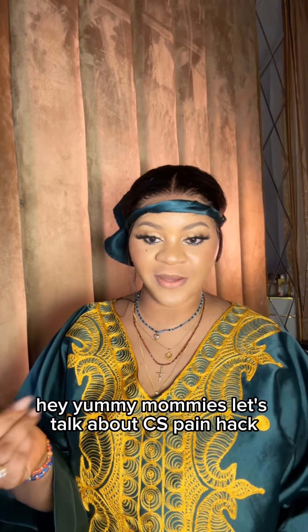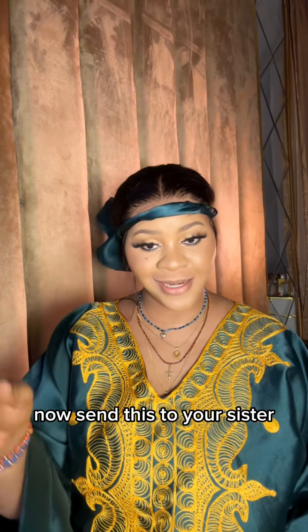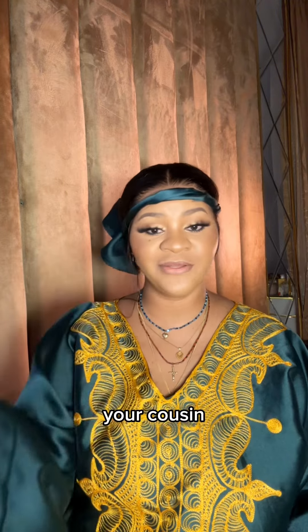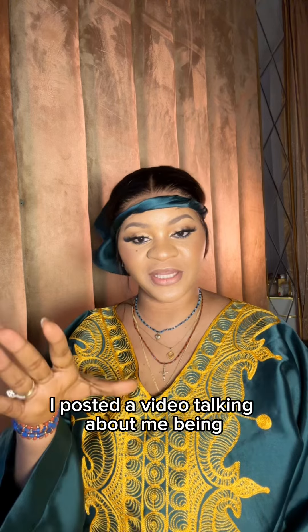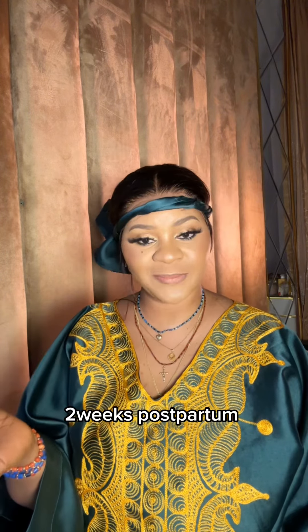Hey yummy mummies, let's talk about C-section pain hacks. Send this to your sister, your cousin, your friend, because they might be needing it. A little while back I posted a video talking about me being two weeks postpartum.